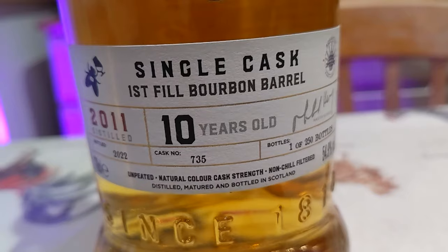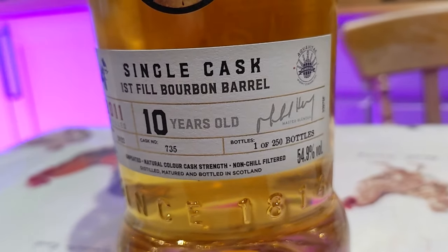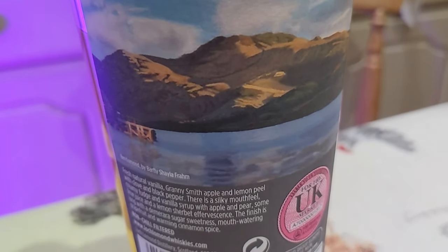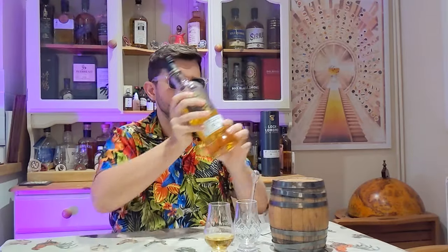It also shows cask and bottle numbers — all the nerdy facts that us whisky nerds enjoy. For me the highlight is the stunning artwork on the back, done by Whisky Central — great channel, make sure to check her out. Of course I can't finish rambling on about the experience without giving the old slap test. I'll try to bang on his logo — let's try the other hand. That's better, it slaps nicely.